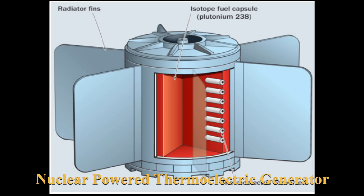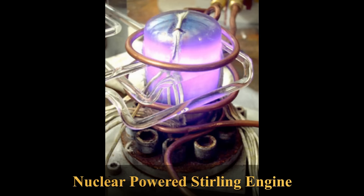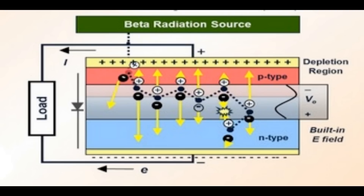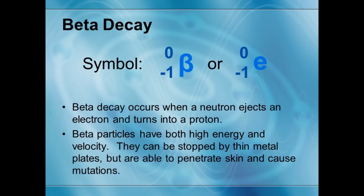Nuclear batteries have actually been around since about the 1950s, though most of them are what were called radiothermal generators, where the heat from the decaying radioactive elements was turned into electricity using some sort of thermocouple or a Stirling engine. It was in 2016 when the new principle of using diamond layers as a semiconductor was first tried. The idea is to select an isotope that releases beta particles — essentially high-energy, high-speed electrons or positrons — into a diamond matrix which generates an electric current. That's of course where Betavolt got its name from.